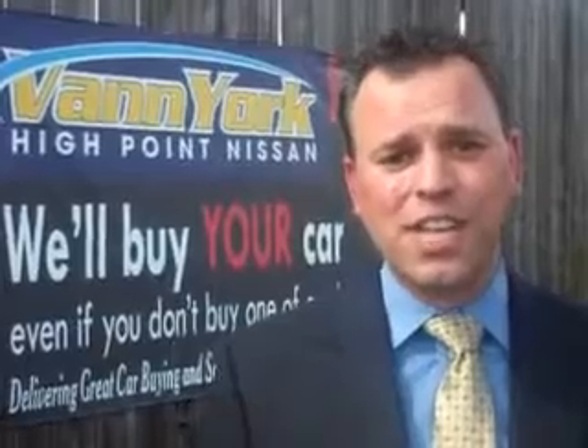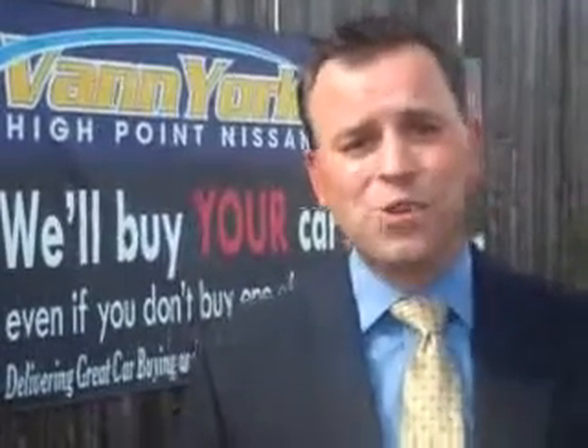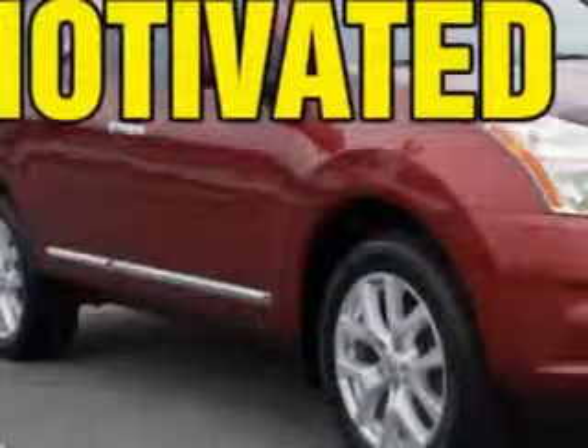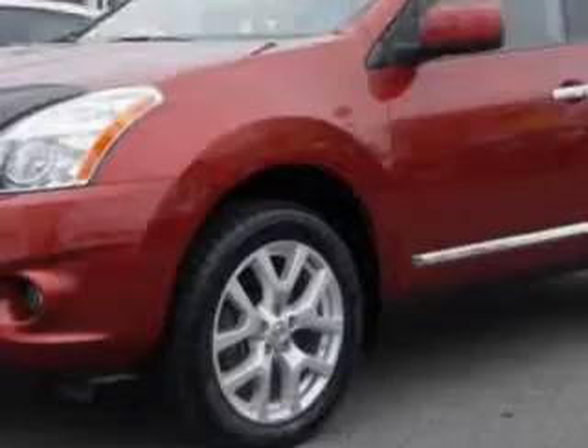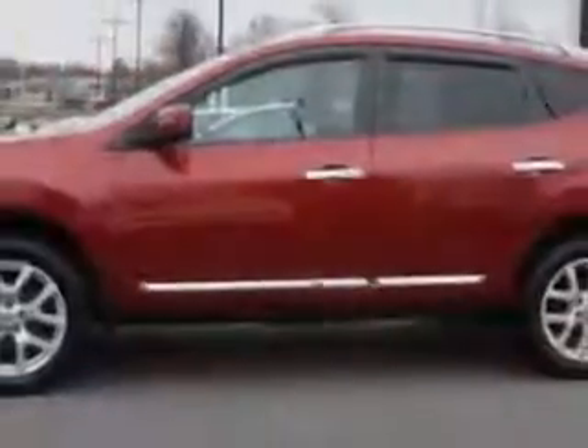We only sell the best used cars, trucks, vans, and SUVs. Imagine driving this Cayenne red 2011 Nissan Rogue crossover all-wheel drive, equipped with a four-cylinder engine and an automatic transmission.